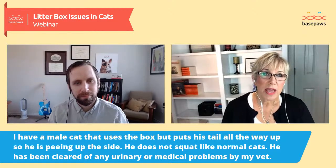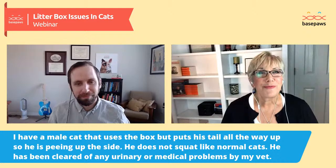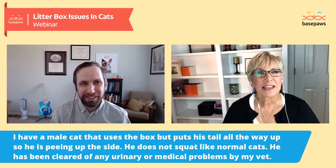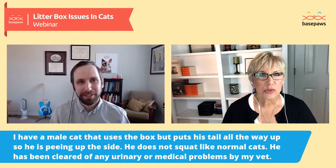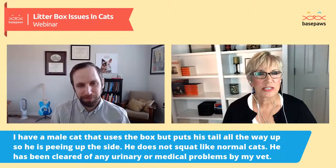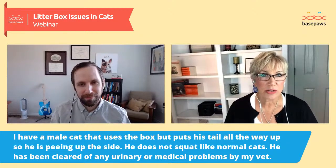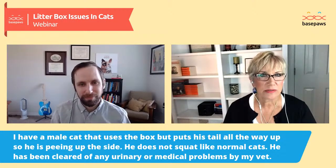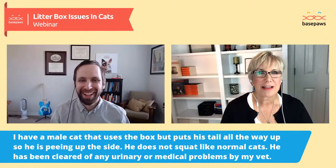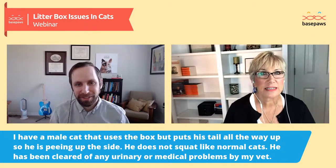The other possibility is that some cats like to spray in the box. If your cat does that, you're very fortunate because he's being polite — he could spray somewhere else. In that case, get a tall plastic storage container with high sides. Take a Dremel tool and cut out a low entrance on one end, then sand it down so it's not sharp. I refer to that as a convertible litter box — that way he can spray if he wants to and it stays contained.